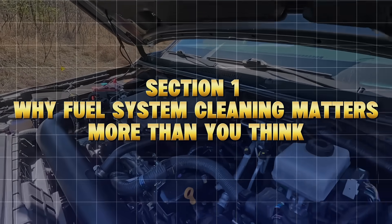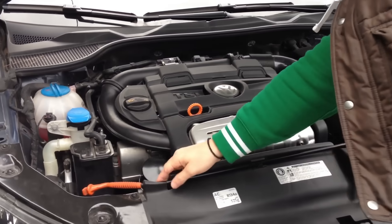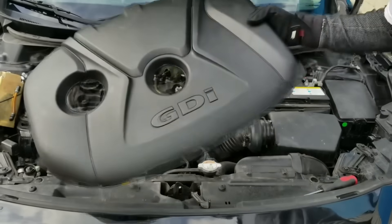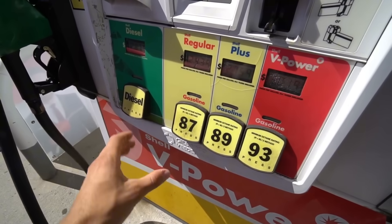Why fuel system cleaning matters more than you think. Let's start with something most drivers don't realize. Your fuel system, from the pump to the injectors, slowly gums up with carbon, varnish, and microscopic deposits from gasoline. Even the best fuels leave residue behind.